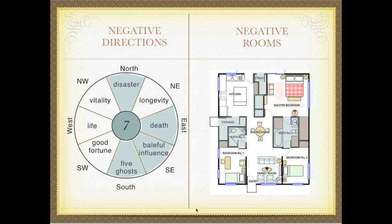This is the Pache or personal system calculated for a male whose one number is seven. I am not going to go into how to calculate the one number in this video — there are plenty of good resources for that. But for this particular person, they have determined that the Northwest, the West, the Southwest, and the Northeast are positive areas: longevity, vitality, life, and good fortune. And that the North, the East, the Southeast, and the South are negative areas: disaster, death, baleful influence, and five ghosts. Now contrast that with how we in our system establish what are the positive and negative rooms in a home or business.